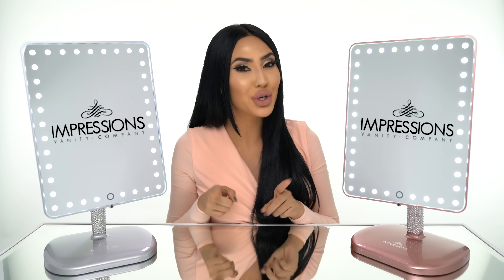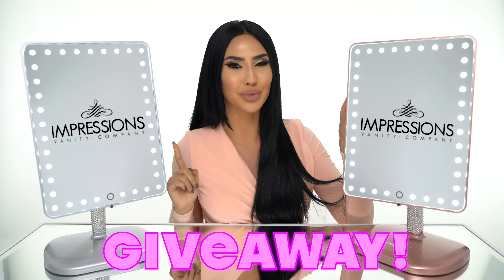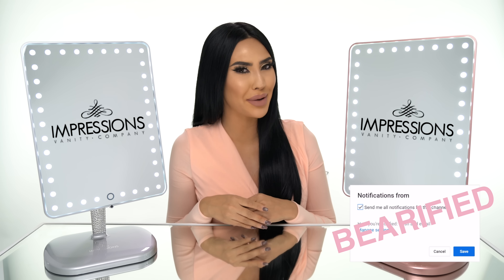Hey guys, it's Brittany Bear Makeup here and welcome back to my channel. So today's video is going to be all about these gorgeous vanities right here. This is my collaboration with Impressions Vanity and I'm going to be showing you guys all the amazing features that they have, and one of you are going to be able to win one of the platinum bling and one of the rose gold bling. So make sure you guys turn on my post notifications so you can be a part of my bear family.